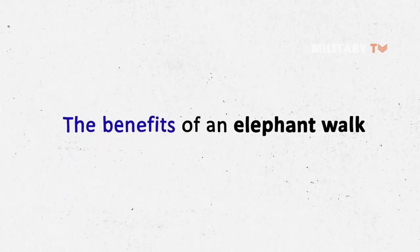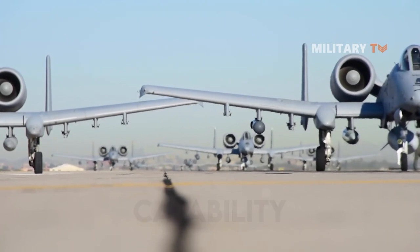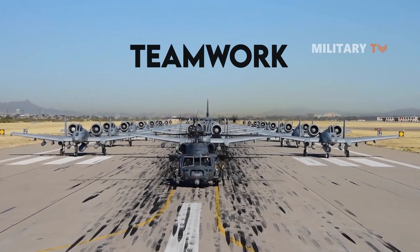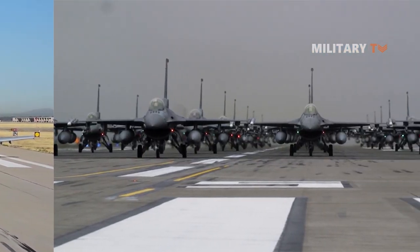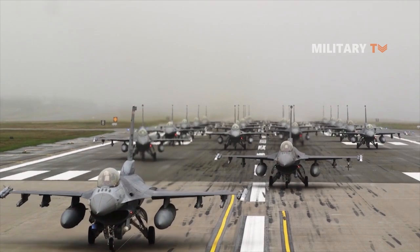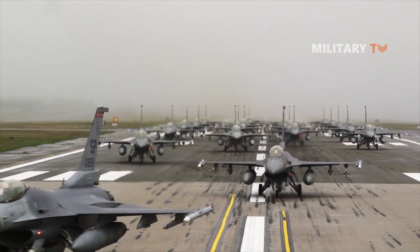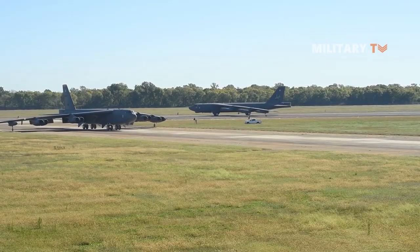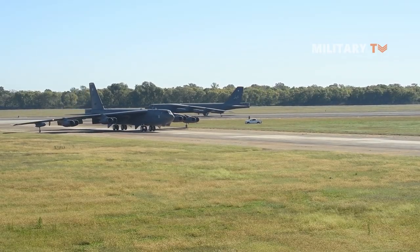The benefits of an elephant walk include being able to demonstrate the capability of the units as well as teamwork. It is not only to show military force, but also to prove that teamwork is top-notch. They are great practice in case of an emergency situation which might call for many bombers to take off and attack on short notice.